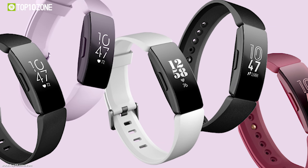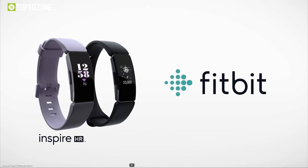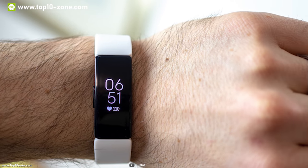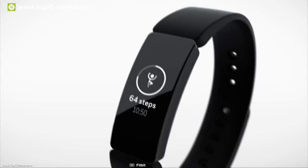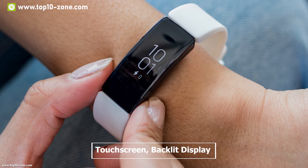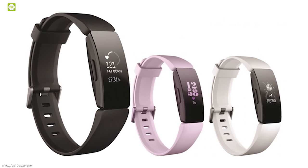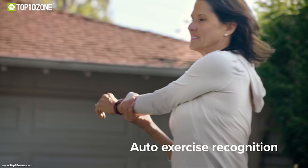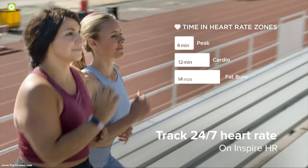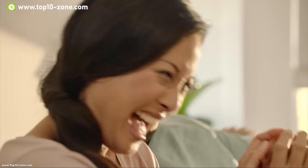Fitbit specializes in using sensors on small wearable devices, and now they have made the Fitbit Inspire HR. You can get friendly guidance and serious motivation to build healthy habits with this tracker. It is easy to use thanks to a touchscreen backlit display and on-screen dashboard that helps you track sleep, activity, and more from your wrist. The HR stands for heart rate, and it actively monitors your heart rate 24/7 and can warn you if needed.